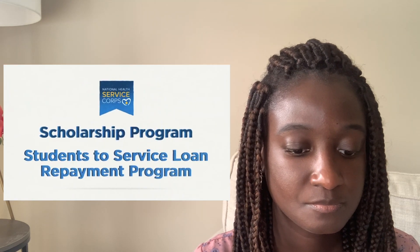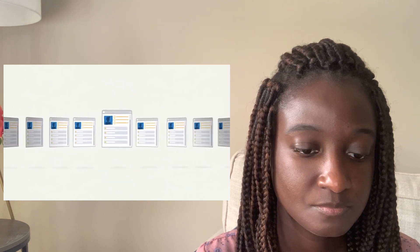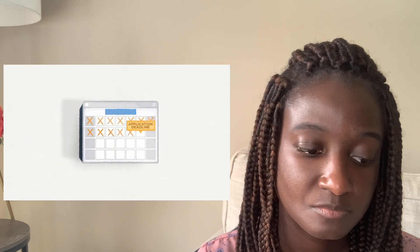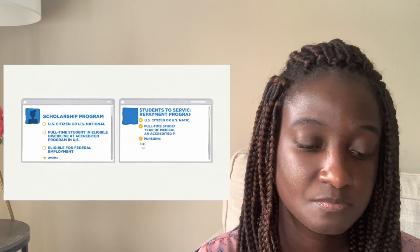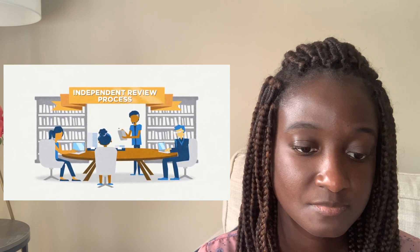Now let's take a look at the scholarship program and the students to service loan repayment program. Each year, these two programs receive many eligible applications, so it's a competitive comparison. For the scholarship program you can apply before or during dental school, and for the student to service program you can only apply in your final year of dental school. The scholarship program has a maximum of four years and the student to service program has a maximum of three years.